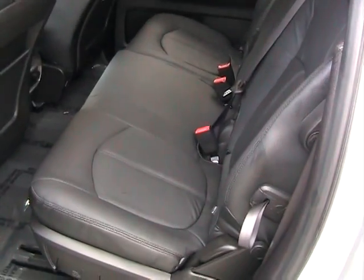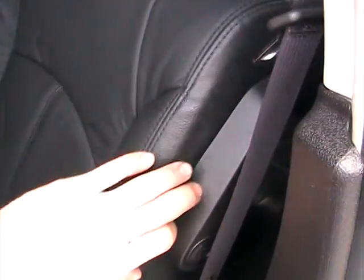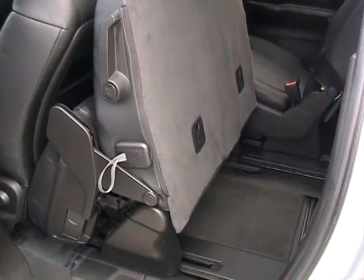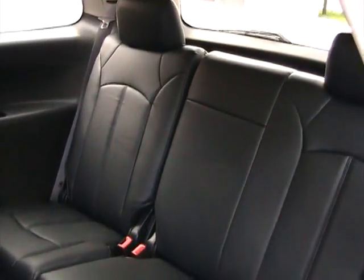To access the third row on this vehicle is very easy. It's got a handle right here that you pull, and the whole seat pops forward. Very simple — it folds all the way forward so your passengers can get into the back.